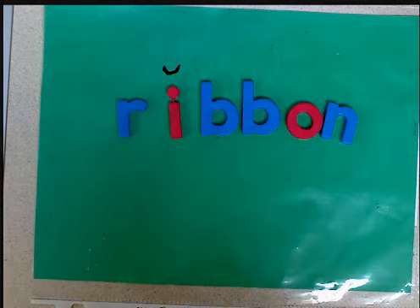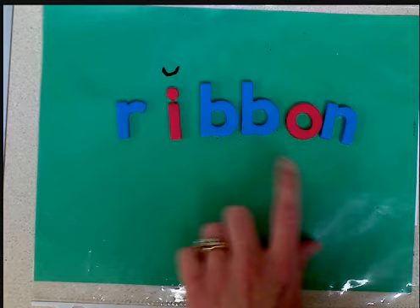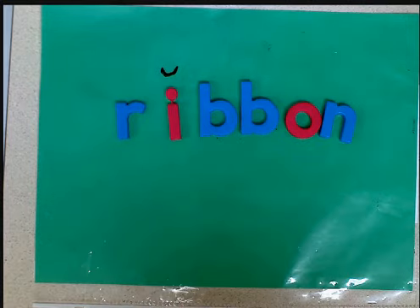And that is how I explain when to use a short vowel or a long vowel when reading and spelling words.